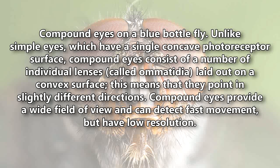These lenses are called ommatidia, laid out on a convex surface, which means they point in slightly different directions. Compound eyes provide a wide field of view and can detect fast movement, but have low resolution.